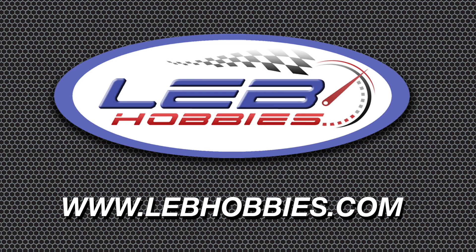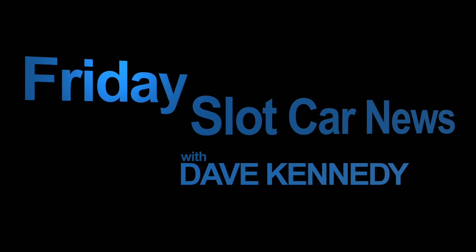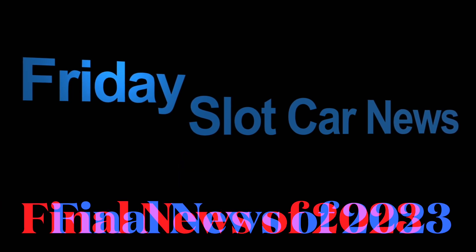Slot Car News, sponsored by LEB Hobbies, your specialist in home and hobbies slot car racing. Hey there, hi there, ho there, everybody. We got a fair amount of news for this in-between Christmas and New Year's Slot Car News.